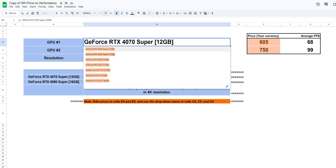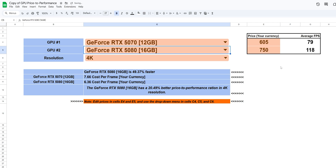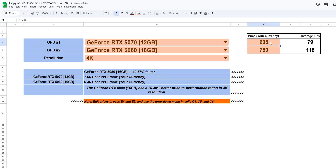We've built a Google Sheets calculator that does this math for you. It takes our test results and lets you enter your actual prices, instantly showing which card gives you more FPS per dollar in your specific situation. The link is in the description and in the pinned comment.